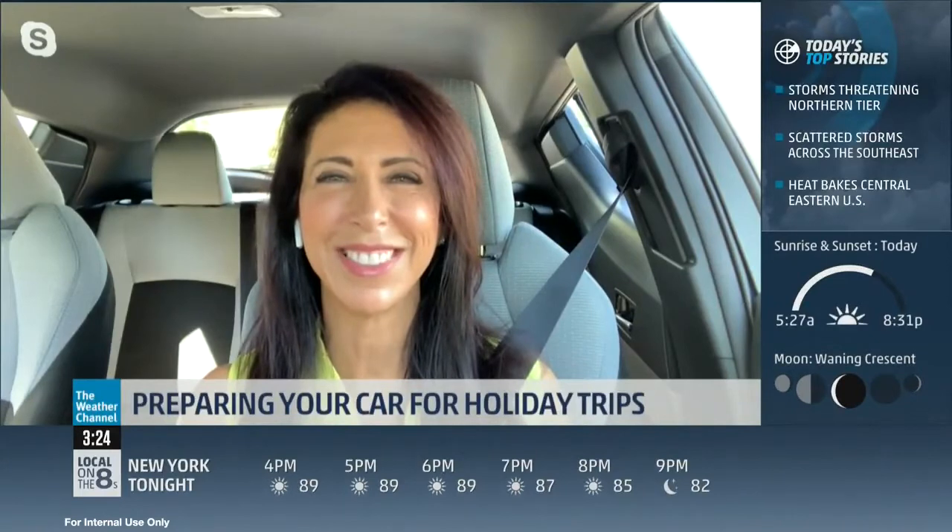Lauren Fix, the car coach — thank you so much for your time. We appreciate it. Keep cool!